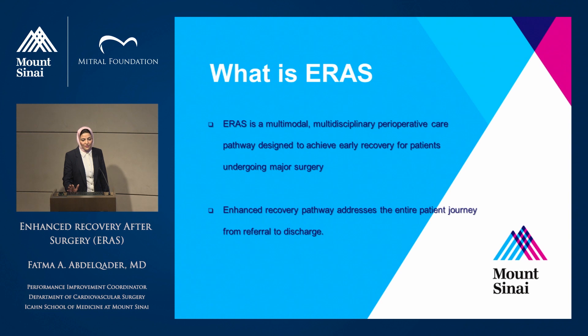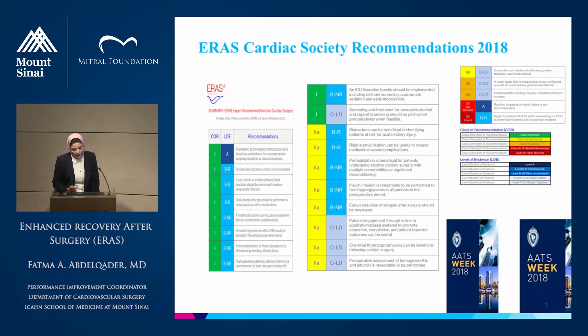Let's begin with the definition of ERAS. ERAS is a multimodal, multidisciplinary, perioperative approach to patients to achieve early recovery from surgery, especially major surgeries. Enhanced Recovery addresses the patient journey from the start in the doctor's office or inpatient until discharge. At the ATS last year in San Diego, there was a dedicated session on ERAS in cardiac surgery, and it came with the first ever consensus recommendations, with different levels of evidence.